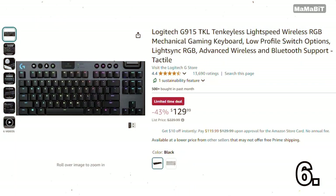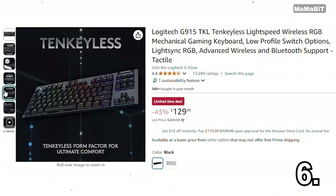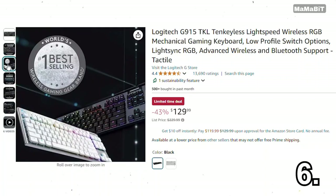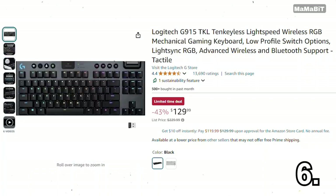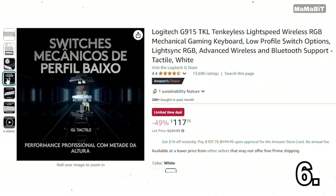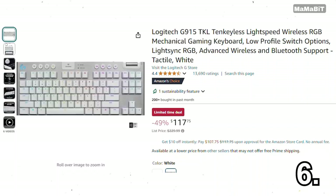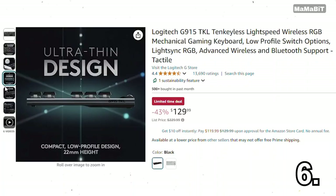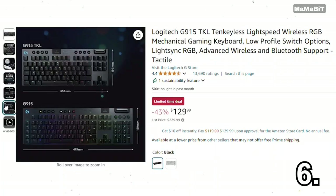This Logitech mechanical gaming keyboard is designed for serious gamers. Originally $250, it's now just $160, saving you 36%. It features customizable RGB lighting, allowing you to personalize your setup with vibrant colors. The responsive mechanical switches provide tactile feedback for precise keystrokes, enhancing your gameplay. With programmable keys, you can set up macros for your favorite commands. This keyboard is a fantastic addition for anyone looking to up their gaming experience.